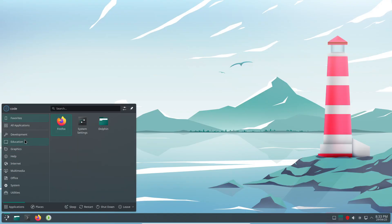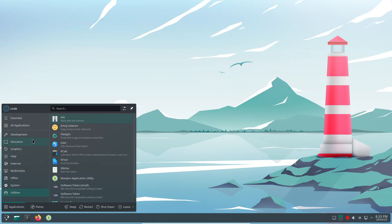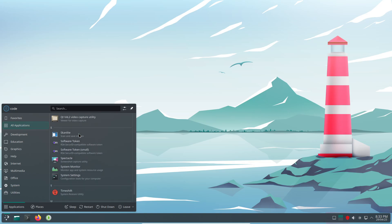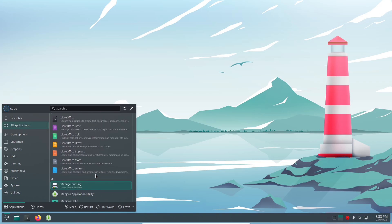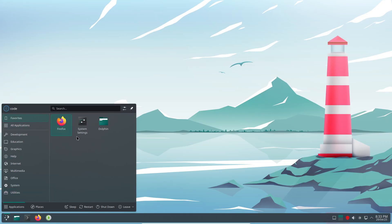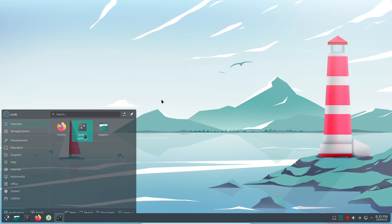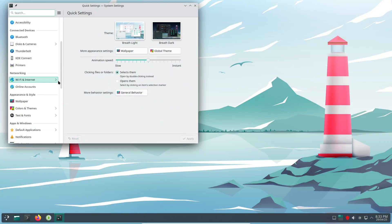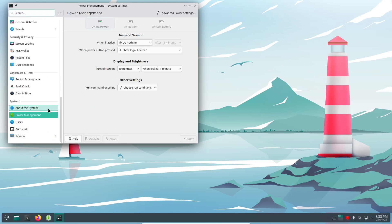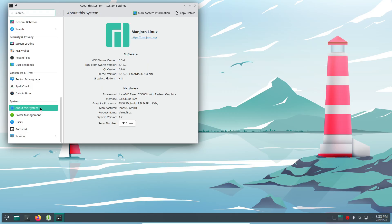If you end up with more than one machine, don't let them sit idle. Populate a network-attached storage box with multiple hard drives, convert another into a network music player using Snapcast Sync and old speakers, or deploy a third as an IoT hub running Home Assistant. With Linux, each device can serve a unique purpose, breathing new life into hardware that would otherwise be scrapped.